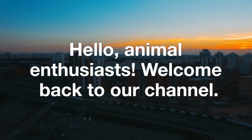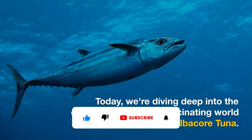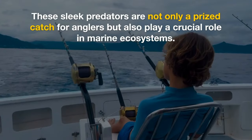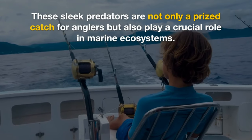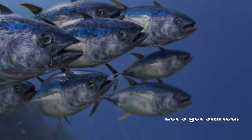Hello, animal enthusiast! Welcome back to our channel. Today, we're diving deep into the ocean to explore the fascinating world of albacore tuna. These sleek predators are not only a prized catch for anglers, but also play a crucial role in marine ecosystems. Let's get started.